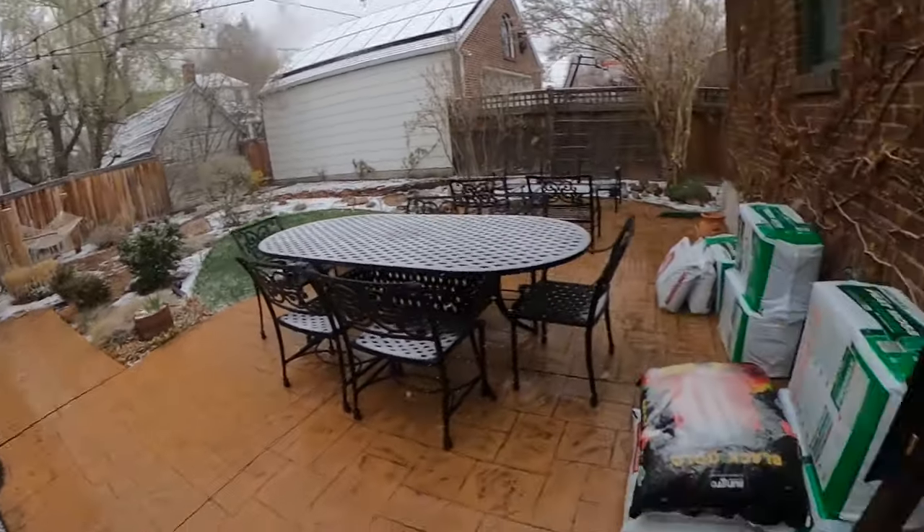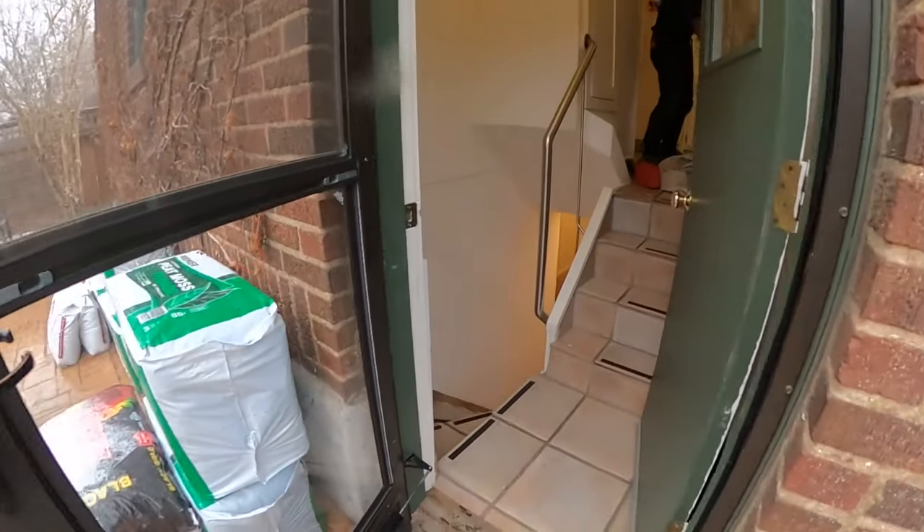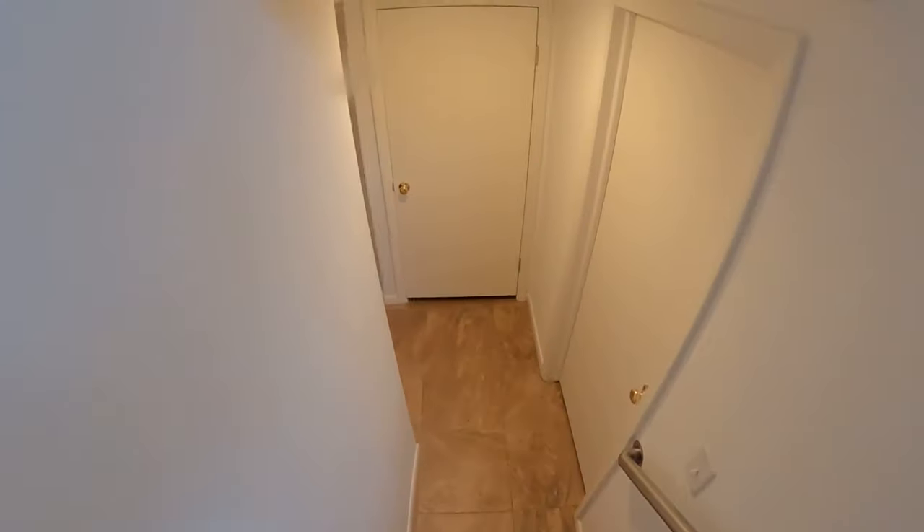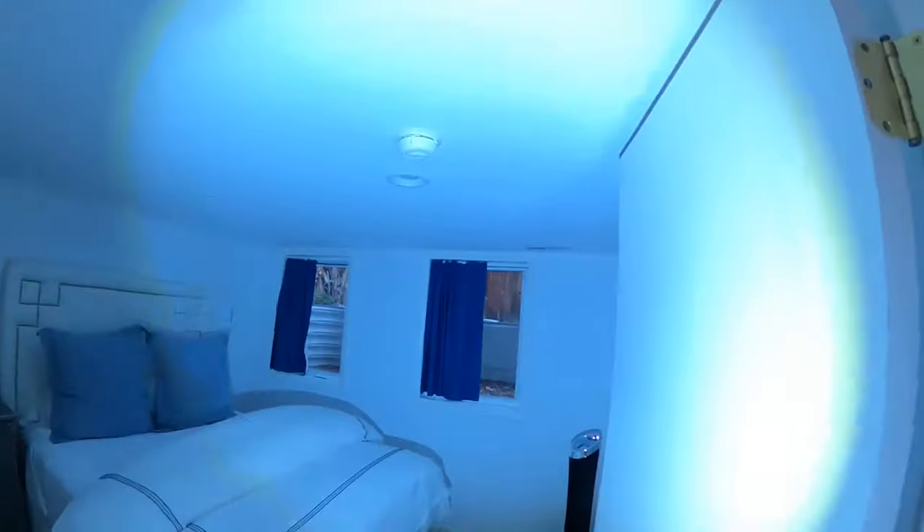Here we are in the backyard. Let's go ahead and take you to the areas where they're hearing the activity, which is going to be down here in the basement room. It's this room right here where they're getting a lot of activity at nighttime.